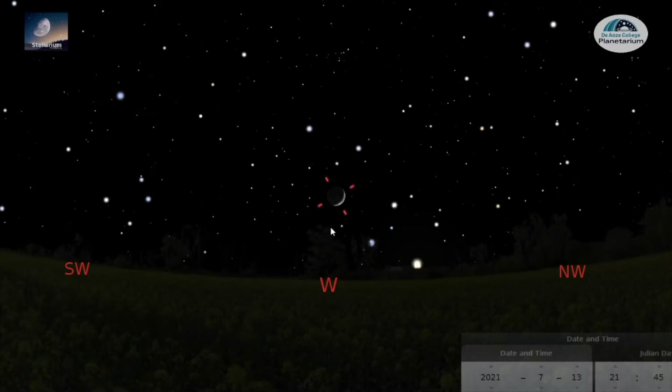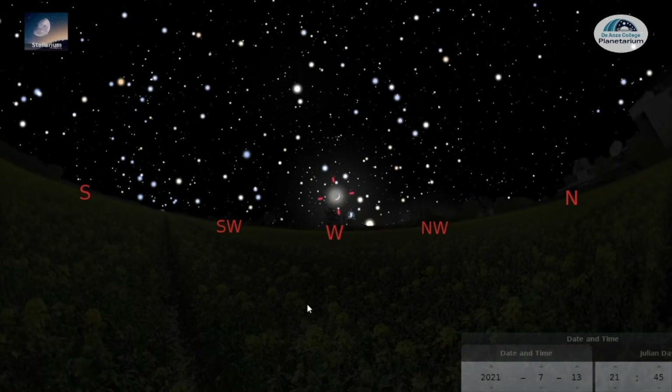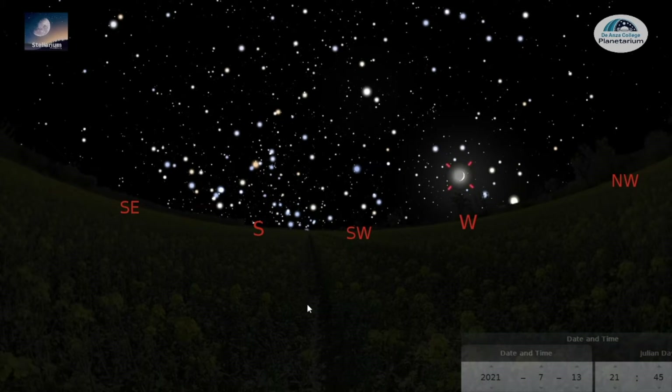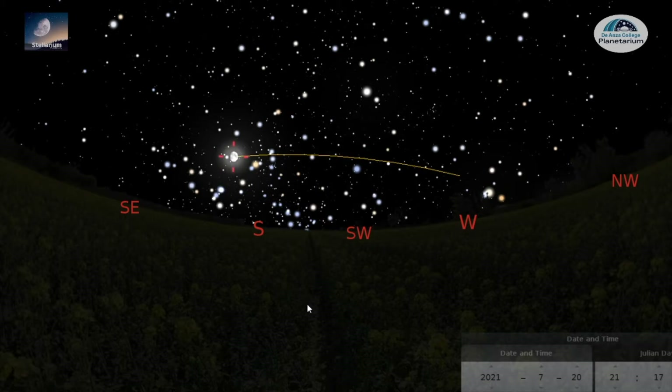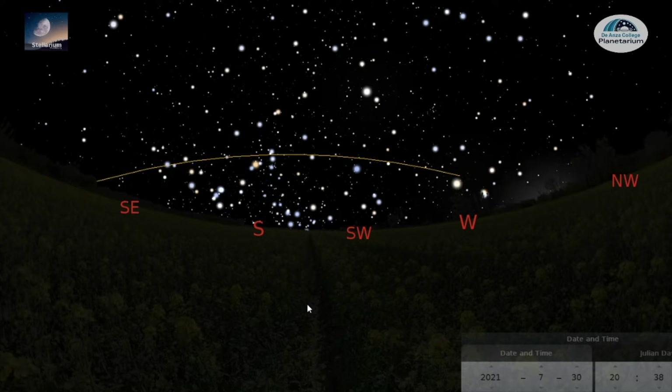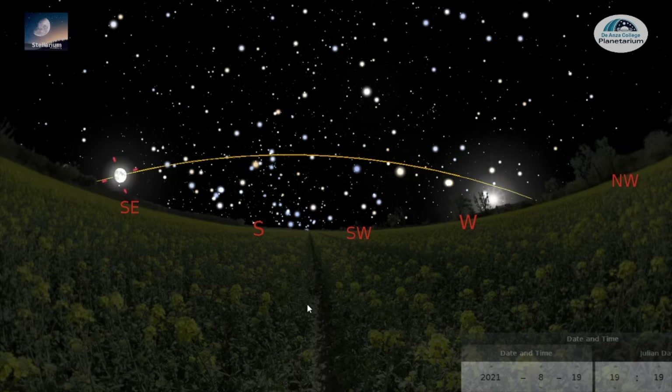As usual, we are starting here with a crescent moon low in the west, and it's just after sunset. Last time, we saw how the Moon moves across the sky against the background stars, and it moves from west to the east, all the way to a full Moon. But if we let the Moon continue to step through time, we will see that eventually it comes back to about where it started in a 30-day cycle.